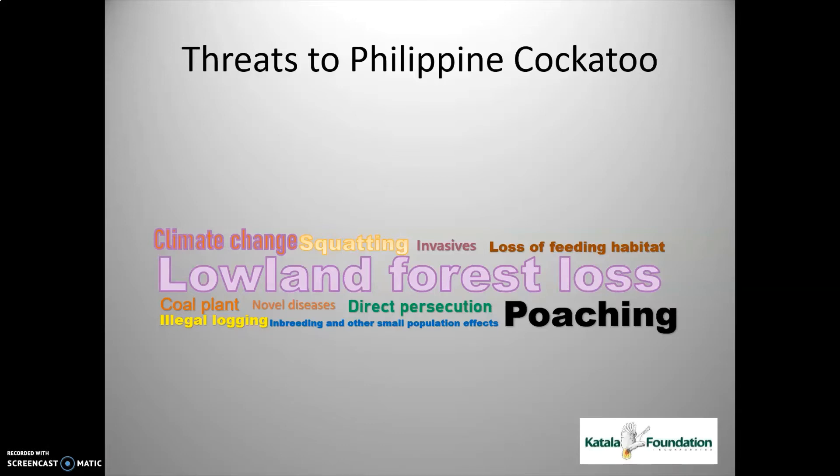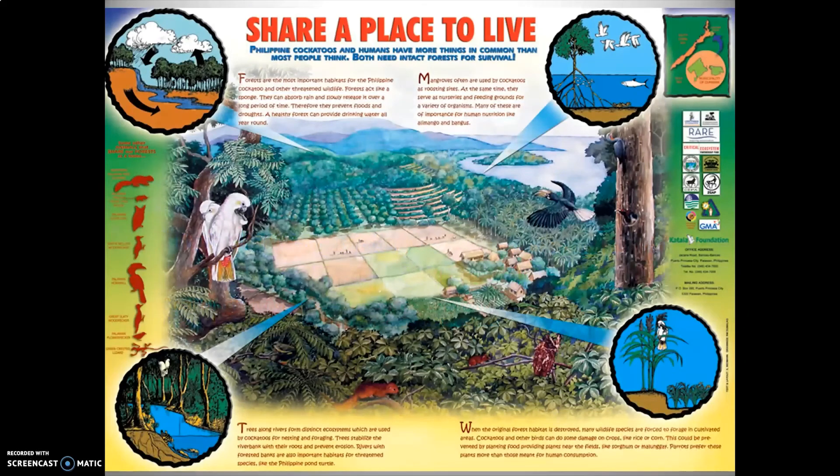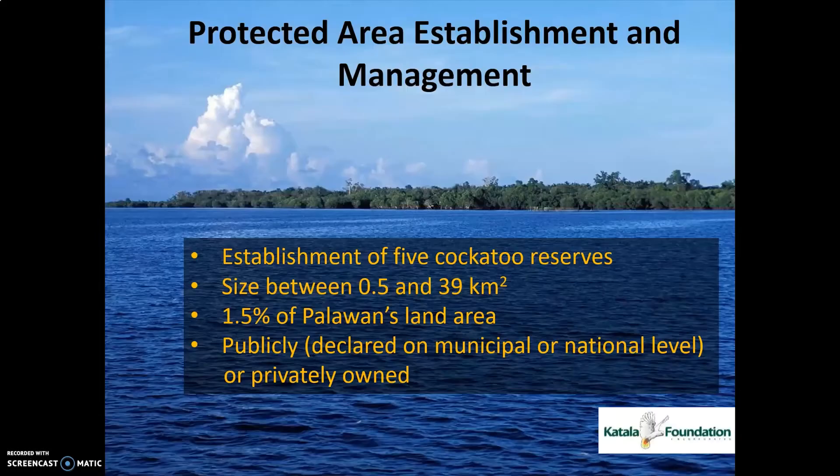How did we do our conservation comprehensively to achieve what we have achieved over 20 years? Since the Philippine cockatoo is a lowland forest specialist and is always in close proximity with humans, the approach and strategy we use at the Catala Foundation is called ecosystemic — meaning the whole ecosystem where the Philippine cockatoo lives — and also participatory, so community-based. One strategy is creating and managing protected areas.